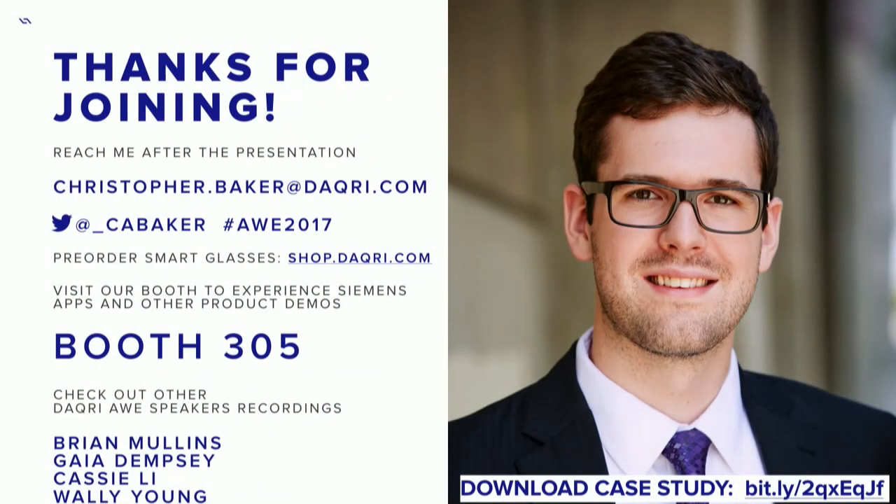That concludes my talk. You can download the case study for the gas turbine servicing — there's a link in the bottom right of my slide. Also come by our booth and check out the applications for yourself. Give them a try — we have a yaw motor that you can practice with. The recordings for this will be up in about a week, so check out the other Daiquiri speakers' videos as well. Thanks everyone.